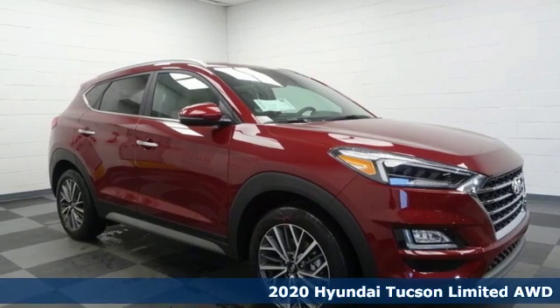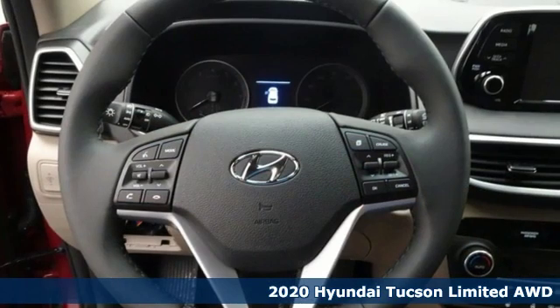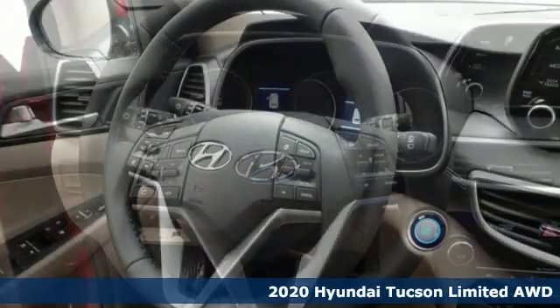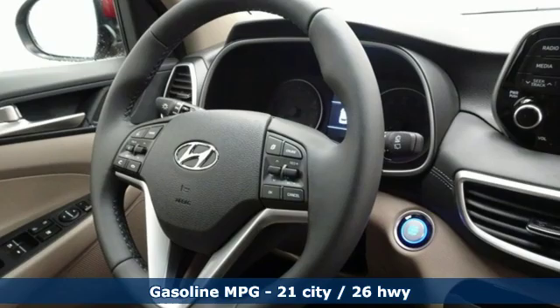It's a new 2020 Hyundai Tucson — challenging convention to find a better way. It's the Hyundai way. A great vehicle is comprised of great features like these.